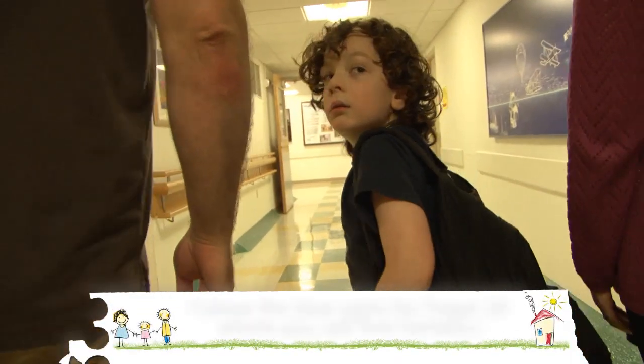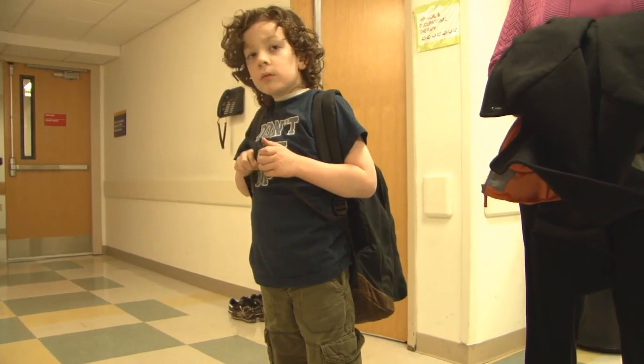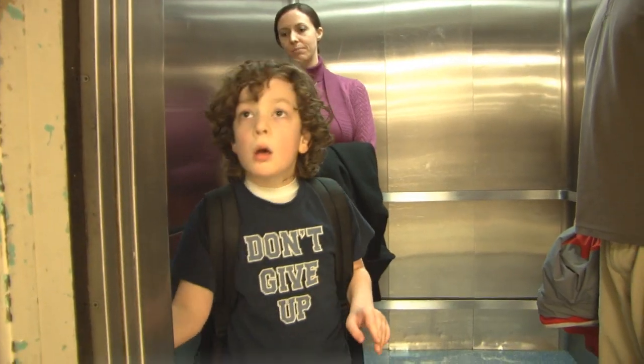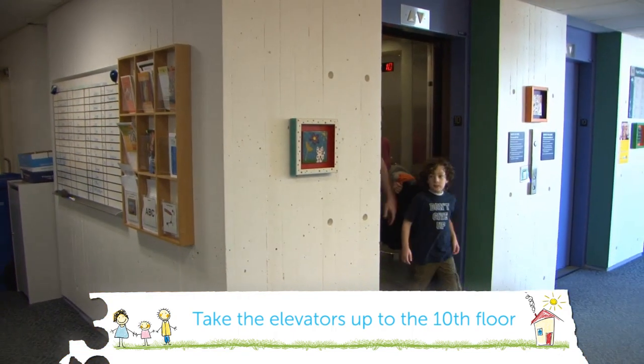Walk down the hall and follow the blue signs for Fagin 10, where you will find genetics. This hallway and the elevators in Fagin can get very crowded. Take the elevators up to the 10th floor and then take a right.